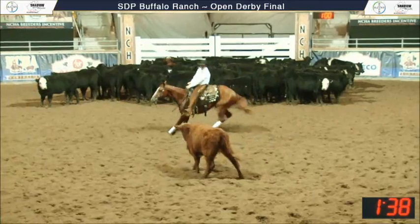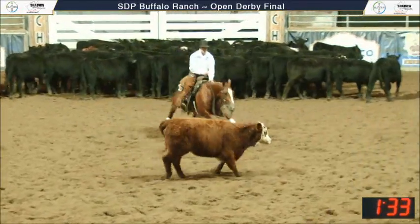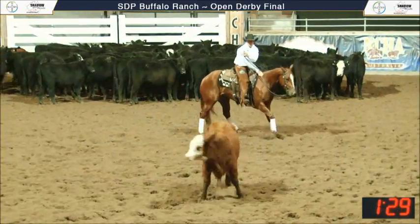He always gets a horse very clean across a cow and he's getting a really good job done here. Needs to stay up in there a little bit, but he's doing well though. Good shot.